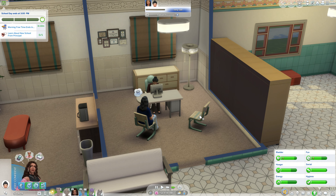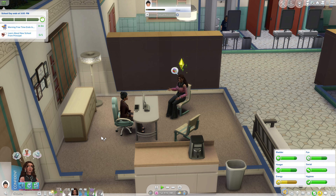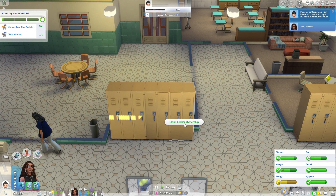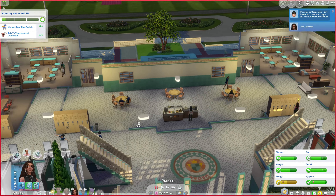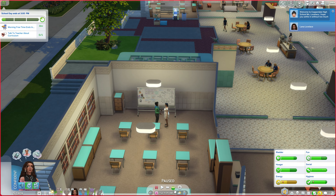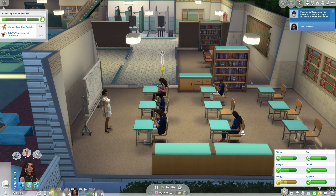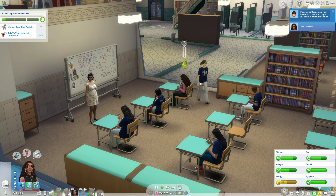Let's go ahead and meet the principal and do everything we have to before class. Learn about new school - awesome! Let's claim a locker - the ones on the ends are always the best. Talk to teacher about curriculum - okay, friendly introduction - hurry, class is gonna start soon! It looks like we don't have time, we're just gonna start class. Are we supposed to have a school uniform? Everyone has like the same shirt on basically.